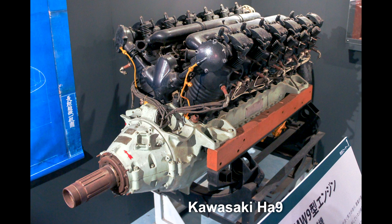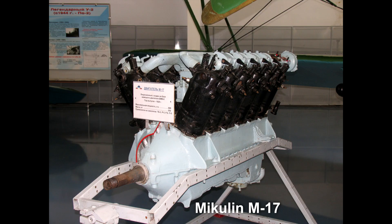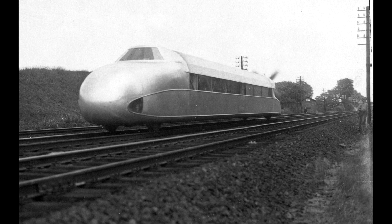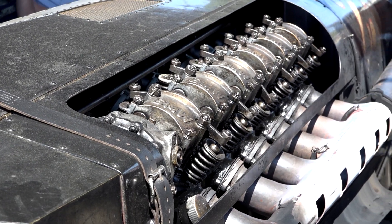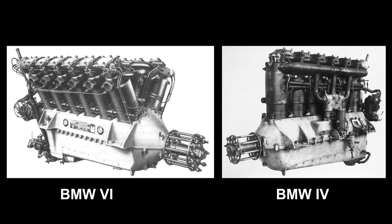The engine was also produced under license by Kawasaki in Japan and by Mikulin in the Soviet Union, where it was used as a tank engine. It was also used in the Schienenzeppelin, a propeller-driven rail car. The BMW 6 was developed based on the BMW 4, a 6-cylinder inline engine, basically adding a second bank with 6 more cylinders in a 60-degree angle.